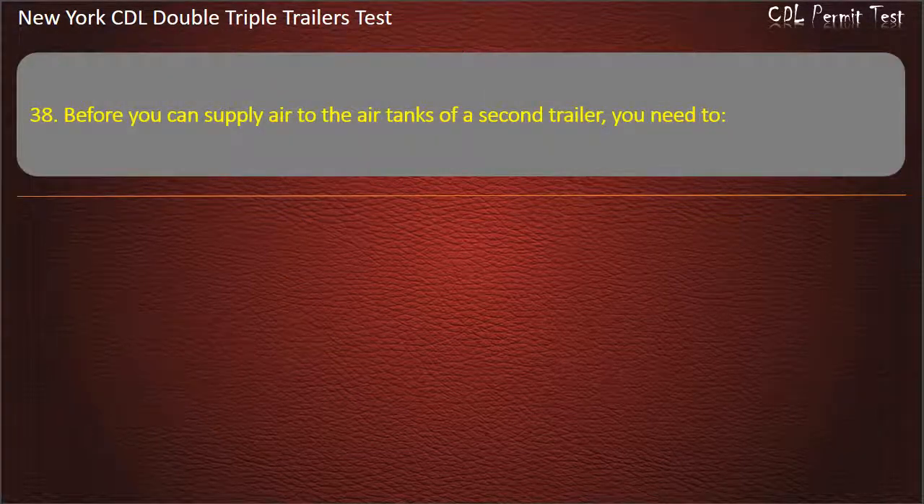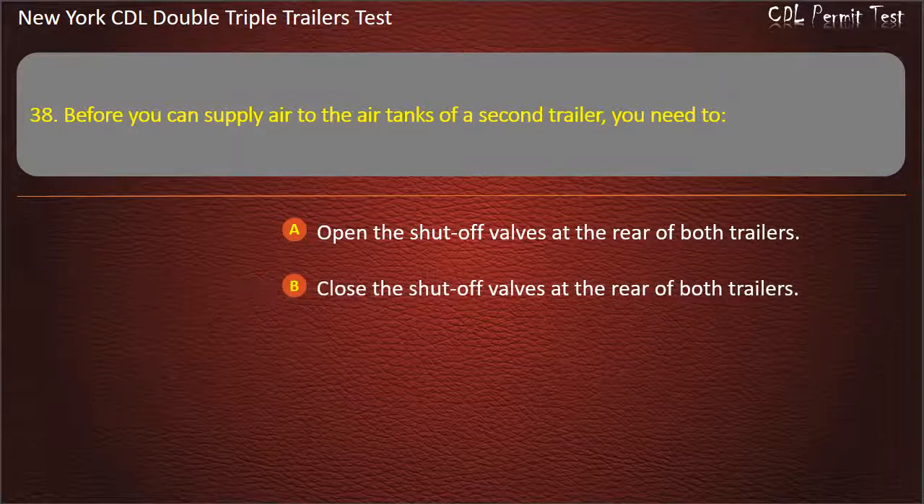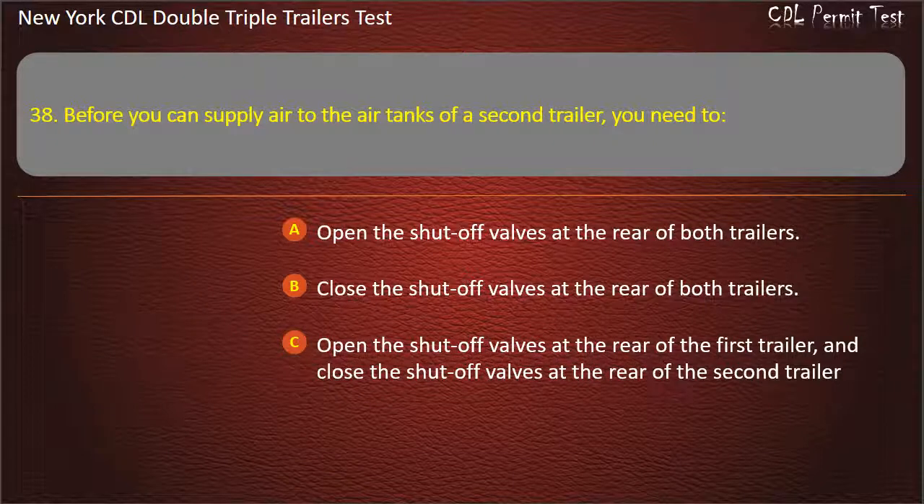Question 38: Before you can supply air to the air tanks of a second trailer, you need to. Open the shut-off valves at the rear of both trailers. Close the shut-off valves at the rear of both trailers. Open the shut-off valves at the rear of the first trailer, and close the shut-off valves at the rear of the second trailer. Answer: Open the shut-off valves at the rear of the first trailer, and close the shut-off valves at the rear of the second trailer.